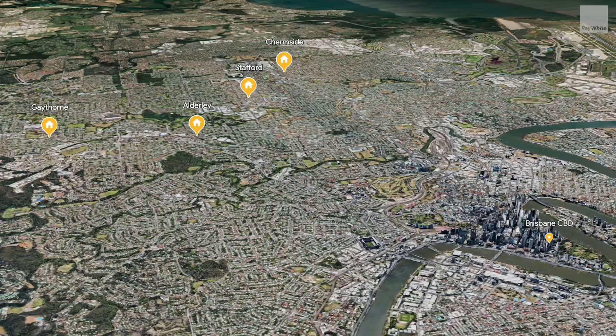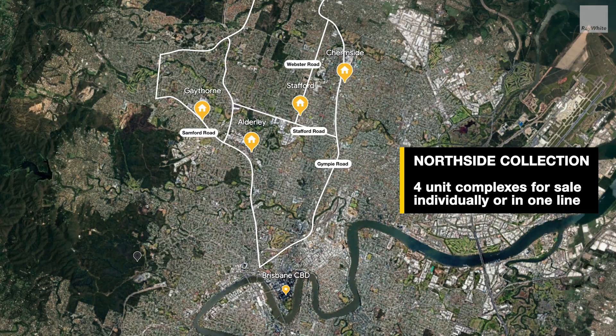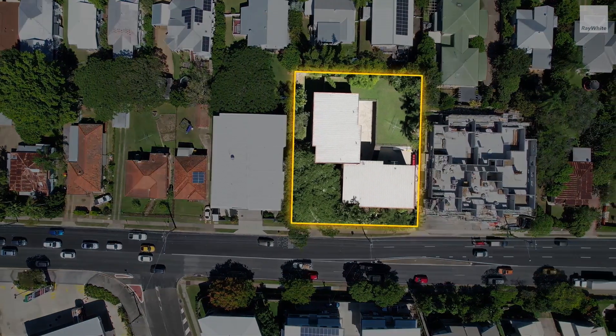I'm Andrew Burke and I'm James Hanley, and welcome to 486 Samford Road, Gaethon — part of the Northside Collection, encompassing four unit blocks offered for sale individually or in one line.